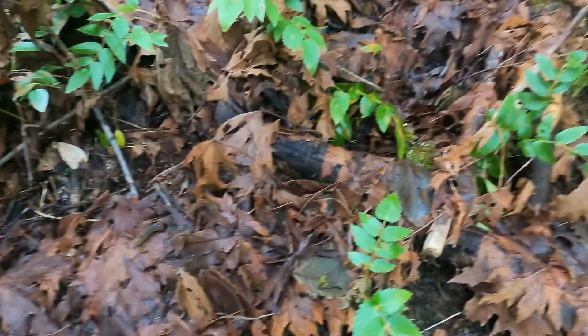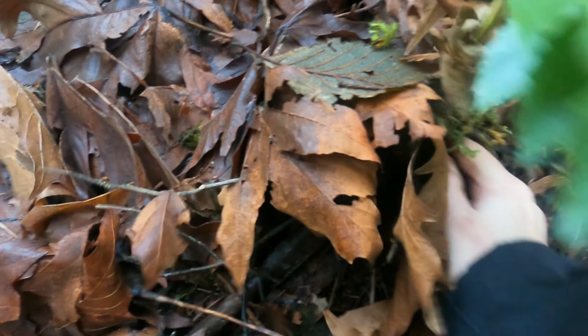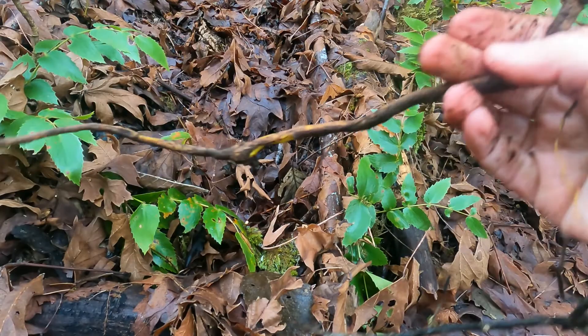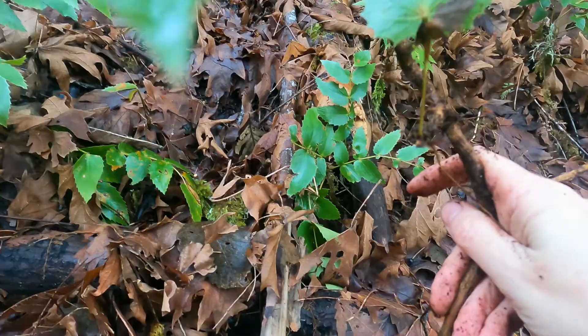I've chosen a victim. Because it's forest soil — forest loam — it came out real easily. Look at that bright yellow. That's the magical substance of the plant.